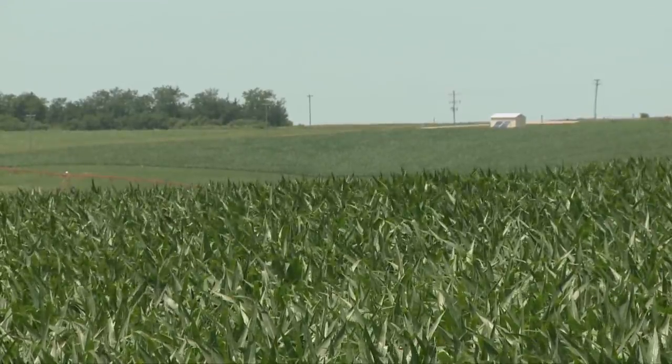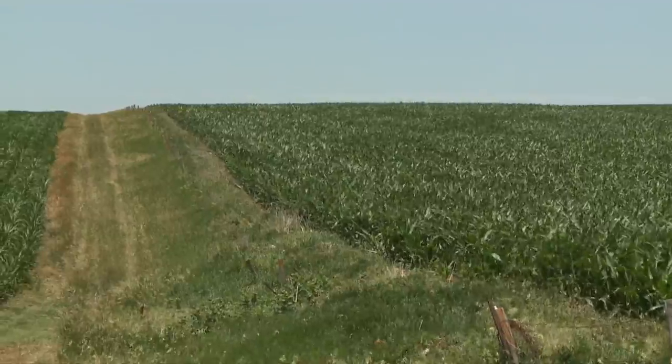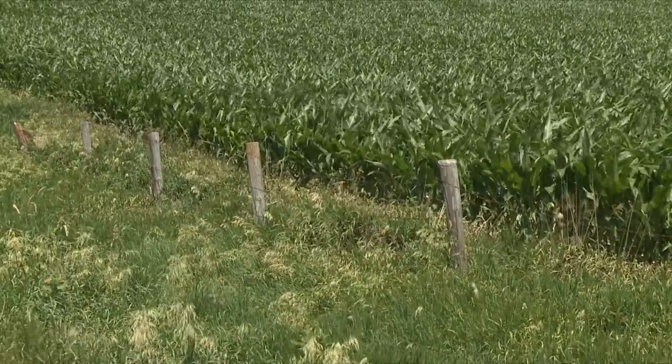If you haven't had a crop consultant, that might be something you need to add — to make sure that the field is monitored on a regular basis. So if you do have corn borers in your area, you can catch it early enough that you do have time to respond before there's economic damage or before it's too late to control them.